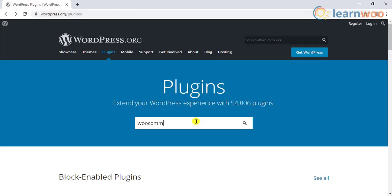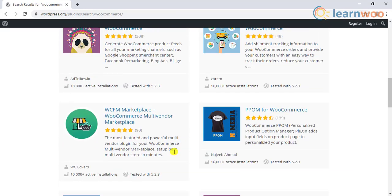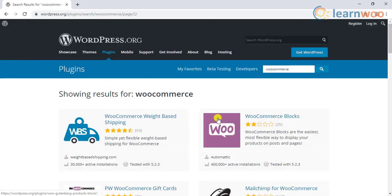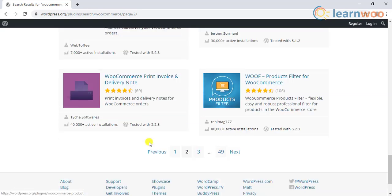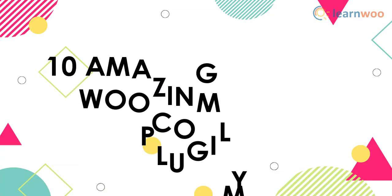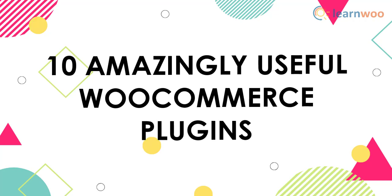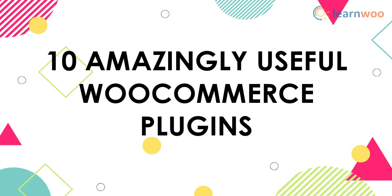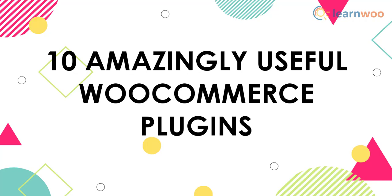Every now and then a new WooCommerce plugin is added to the vast WordPress plugin repository. While there are thousands of plugins already in the market, there are a few that really enhance WooCommerce's functionality and make your job a lot easier. In this video, we will see the 10 amazingly useful WooCommerce plugins in the market, specifically looking into some that offer distinctive solutions to WooCommerce store owners.